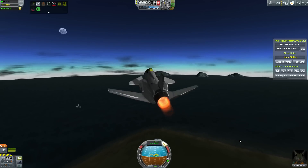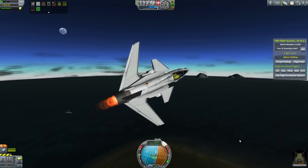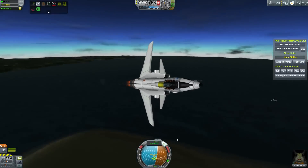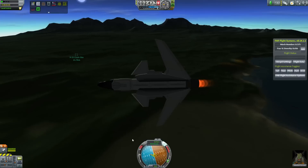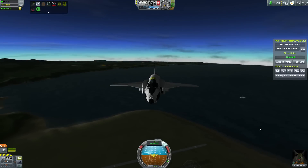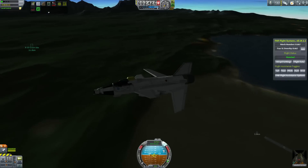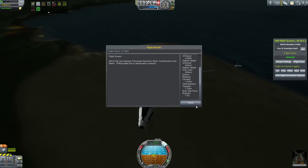So maneuverability wasn't too exceptional, which much like this one I've designed, it's not too excitingly maneuverable compared to other things I've done. But there were still some interesting things figured out during the program, such as the big advance in the X-29 was the composite wings.